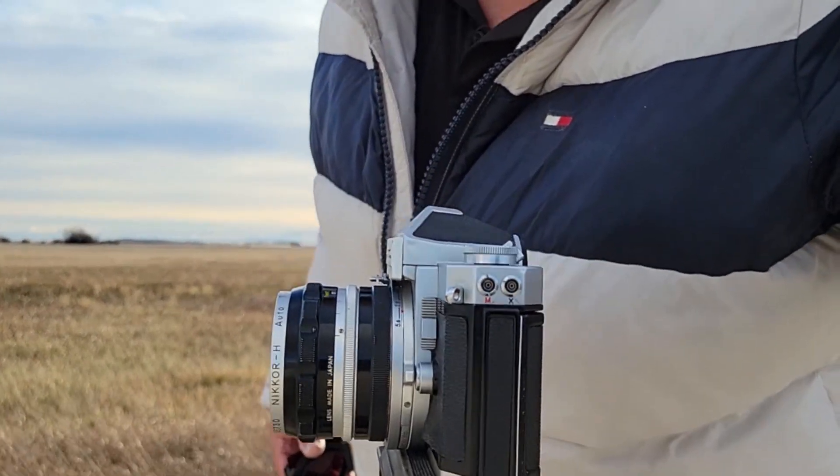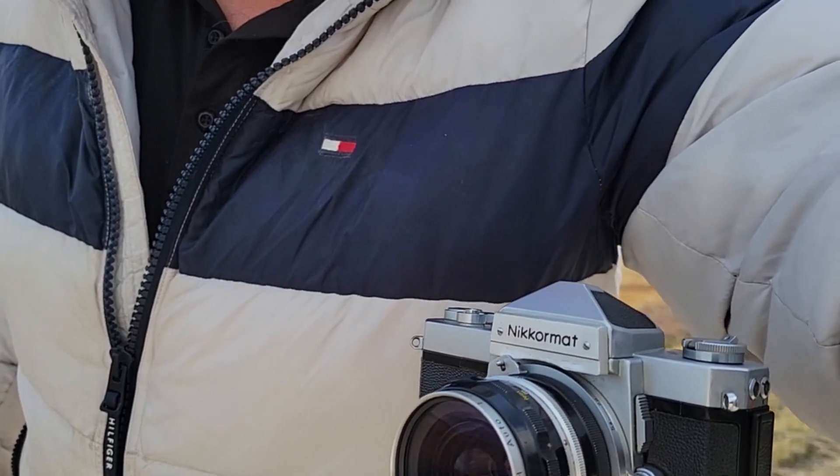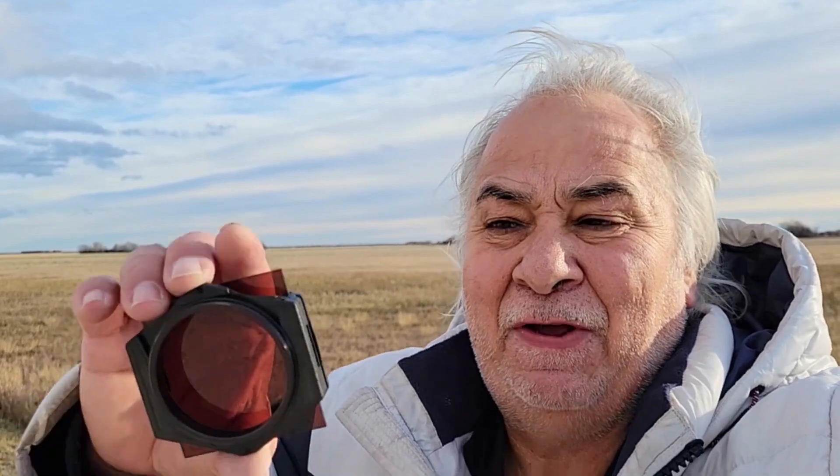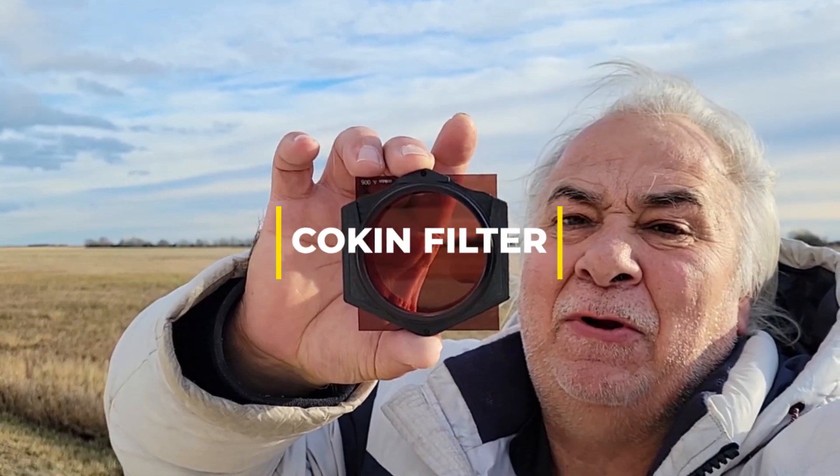What we have is we got the 28mm 3.5 vintage H-Auto, Nippon Kogaku, and the Nikormat FTN, and inside there we have Pan-F Plus, Ilford Pan-F Plus 50. This is the first time I'm trying this, but I also got a red filter by Cokin — red filter, it's a 005.